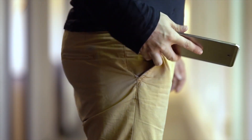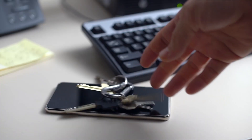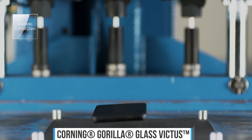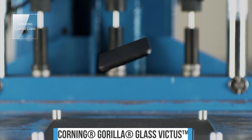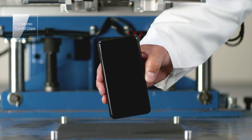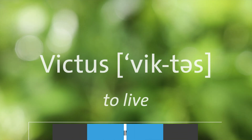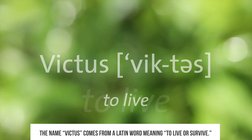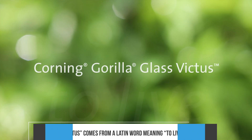Thanks to Corning, the displays and screens on our devices are about to get tougher. Corning has introduced its latest breakthrough in glass technology: Corning Gorilla Glass Victus, with significantly better drop and scratch performance. You may be wondering what the name means — Victus means to live or to survive, so your device can live longer whether it has Corning Gorilla Glass Victus on the back, front, or both.